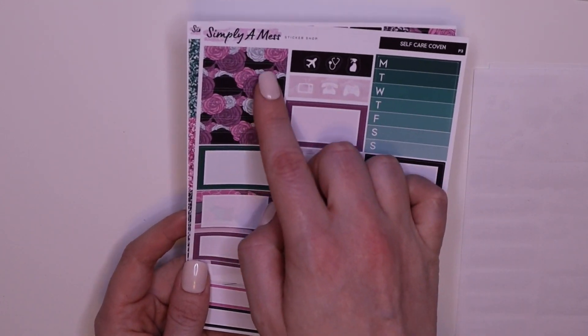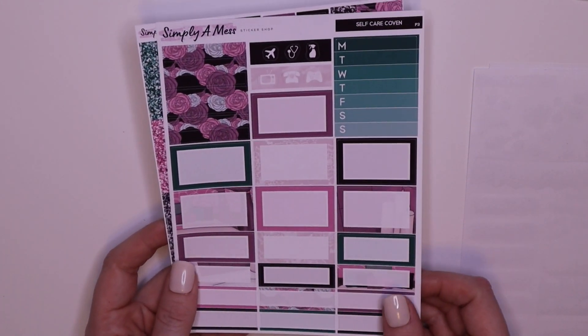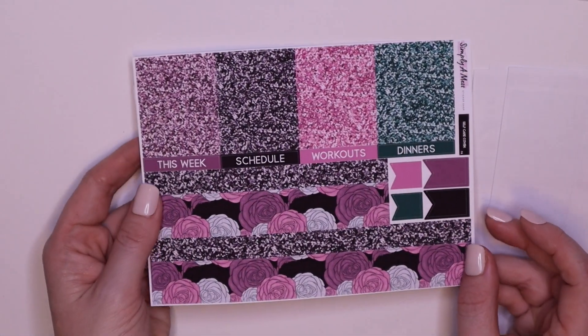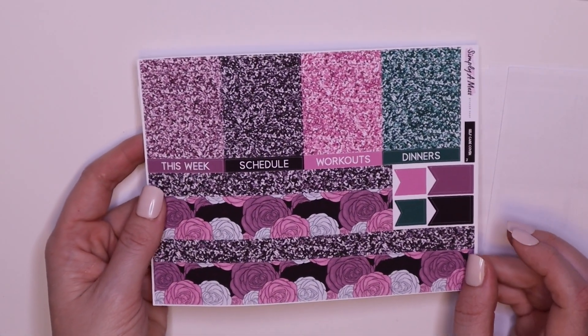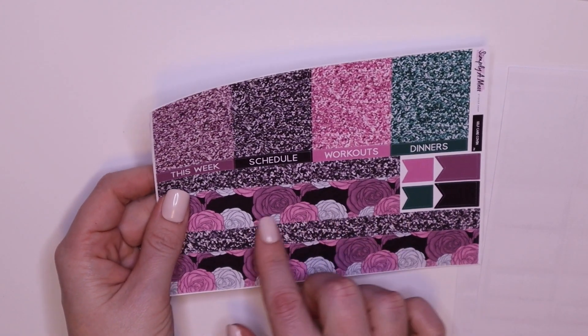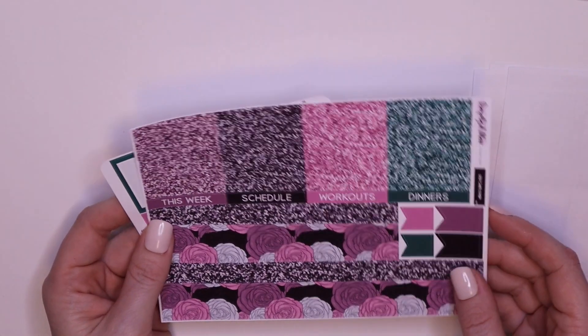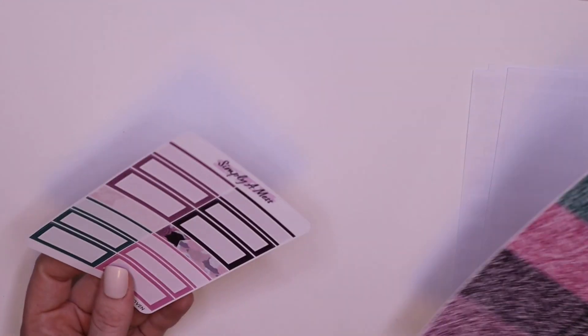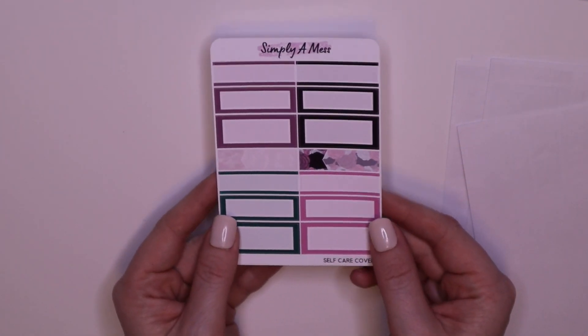Boxes, trackers. I like this washi, it's so pretty. Glitter headers, text headers, and the bottom washi. I'm probably going to use a rose gold with this kit and I can't wait. And of course the label sampler. So that's Self Care Coven.